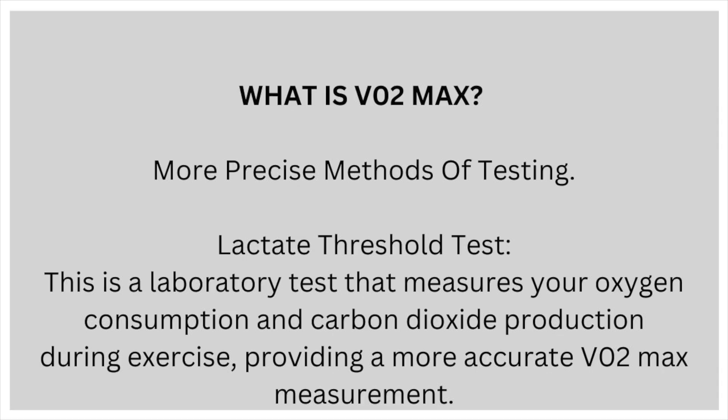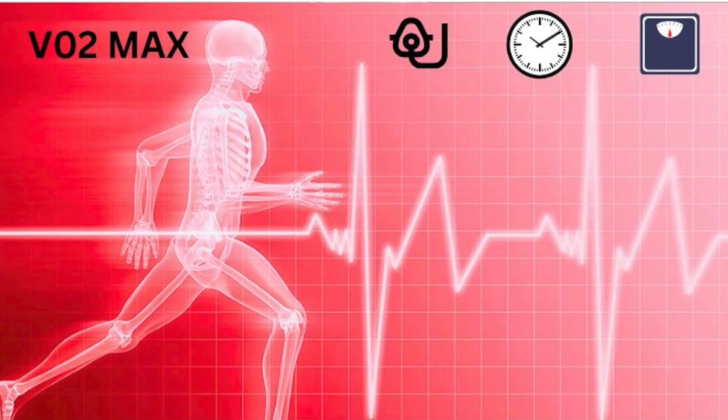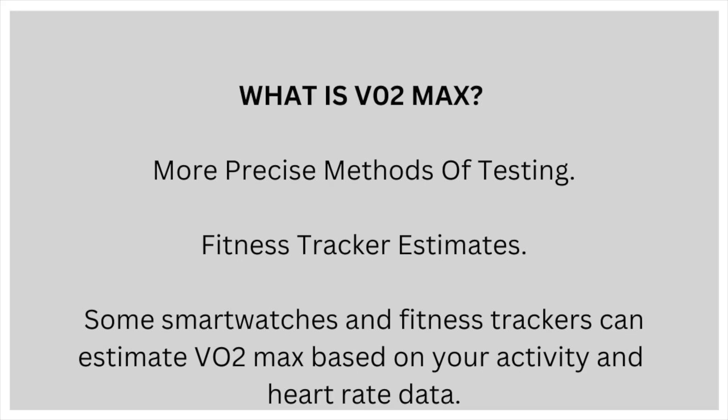More precise methods of testing: a lactate threshold test is a laboratory test that measures your oxygen consumption and carbon dioxide production during exercise, providing more accurate VO2max measurements. The bleep test or shuttle runs involves running back and forth between two points as quickly as possible, with the speed of the bleeps increasing over time — the distance covered and time taken are used to estimate VO2max. Some smartwatches and fitness trackers can also estimate VO2max based on your activity and heart rate data.